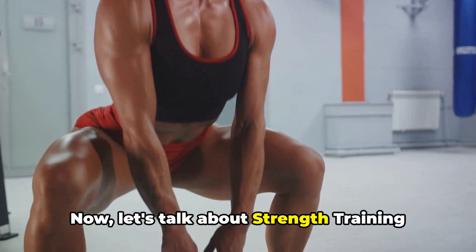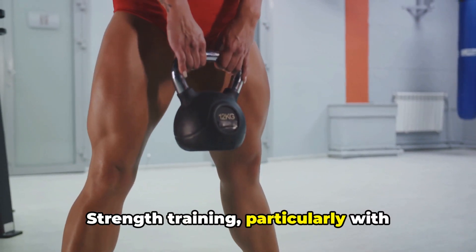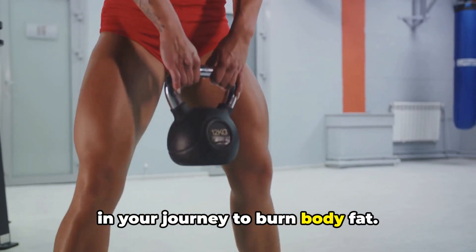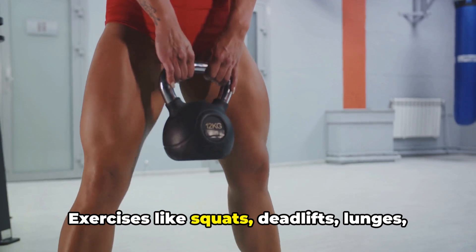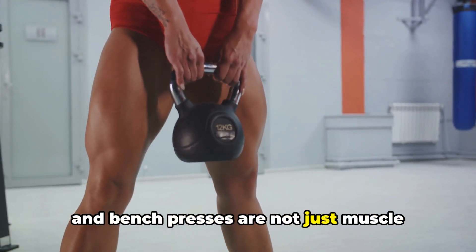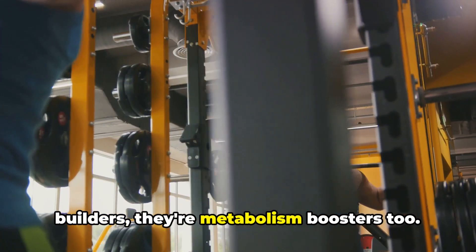Now, let's talk about strength training and swimming. Strength training, particularly with compound exercises, can be a game-changer in your journey to burn body fat. Exercises like squats, deadlifts, lunges, and bench presses are not just muscle builders — they're metabolism boosters too. These exercises engage multiple muscle groups simultaneously, making your body work harder. The result is an increase in your metabolic rate, and this metabolic boost continues long after you've finished your last rep, helping you burn calories even when you're resting.